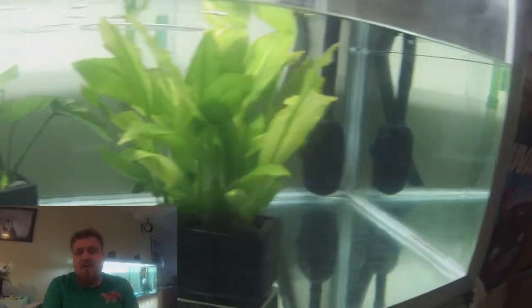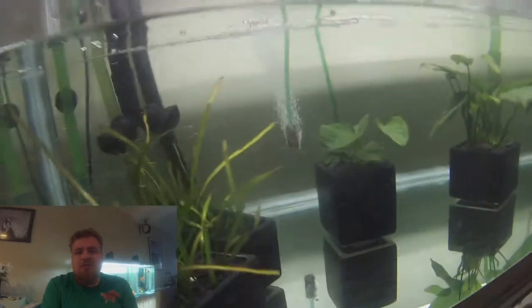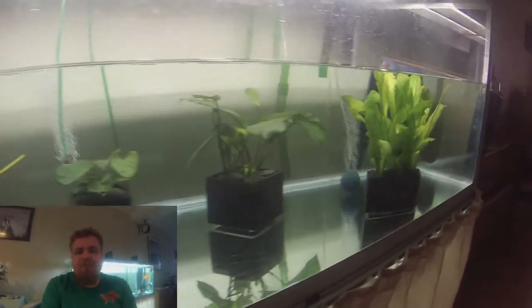Now on to our 325 liter aquarium here. Currently just with a bunch of plants. Yeah, not much here really.